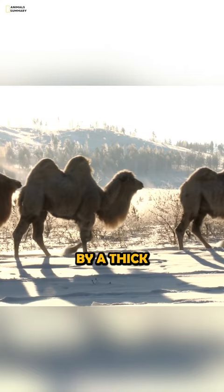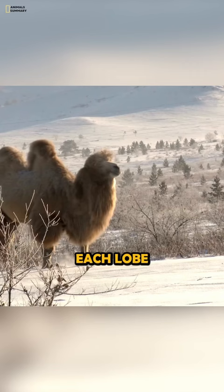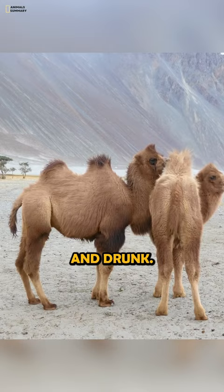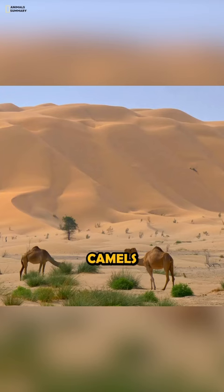Camels' humps are made up of two separate lobes, which are connected by a thick layer of tissue. Each lobe can store up to 80 pounds of fat. The size of the humps changes depending on how much food and water the camel has eaten and drunk.